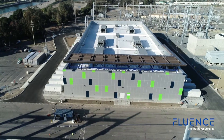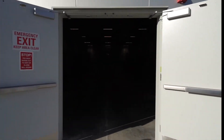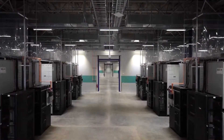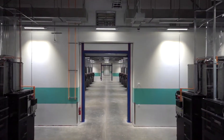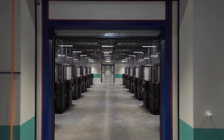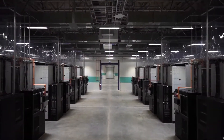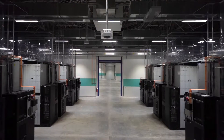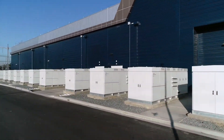Welcome to AES's Alamitos Battery Energy Storage System, supplied by Fluence, the global leader in utility-scale energy storage technology. One of the world's largest battery storage systems, the Alamitos Battery Energy Storage System plays a central role in California's energy present and future, as the state works toward its target of 100% 24-7 carbon-free energy by 2045.